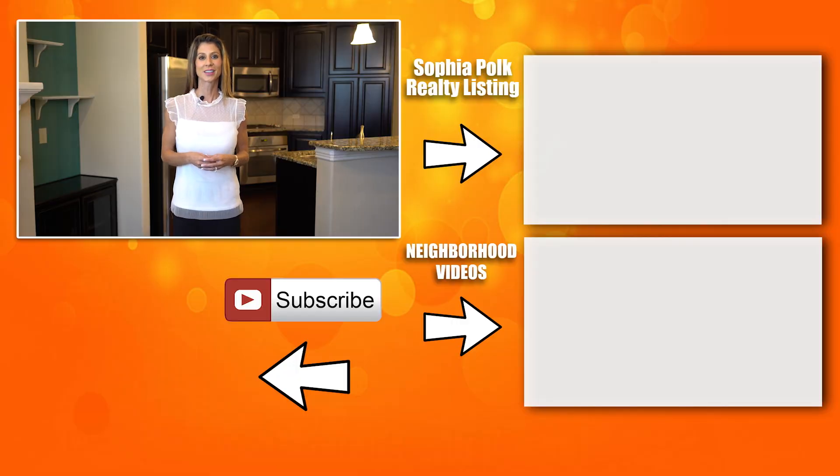Thank you so much for taking the time to watch this video. To watch a Sophia Polk Realty listing, click here. To learn about the neighborhoods we specialize in, click here. To subscribe and stay updated, click on the circle below. Thank you so much and have a fantastic day.